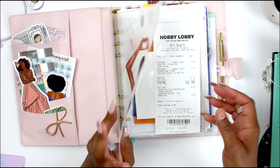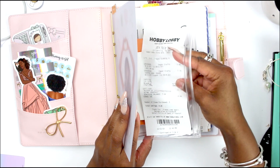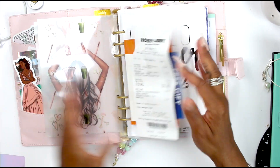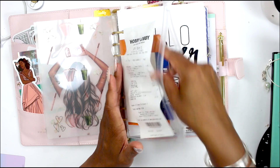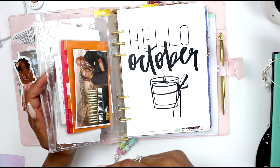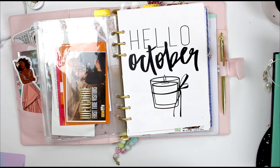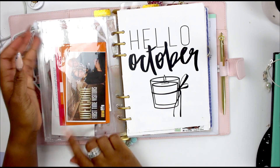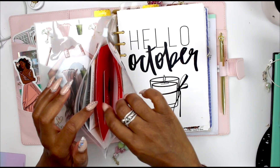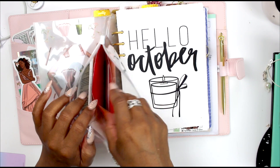Yeah, that's a receipt because I went to Hobby Lobby and used my gift card — we're on this $35 challenge. I got the gift card from someone at the Planning a Better Me retreat, so I just keep it inside here because it shows my balance. I keep all my gift cards in here so I always have them with me — any important reminders, coupons, like a five-dollar Target purchase, Bath and Body Works, an Ulta gift card, all that stuff.